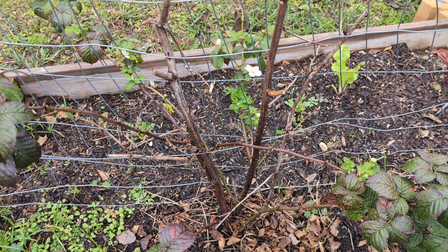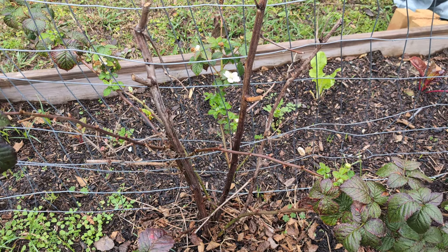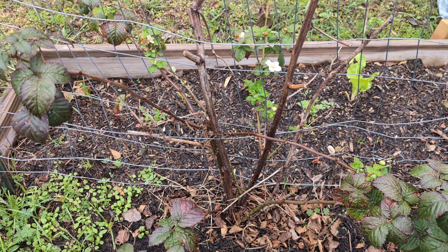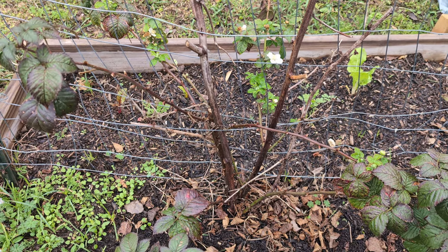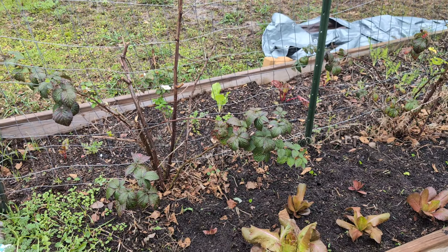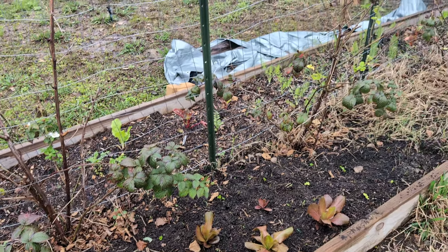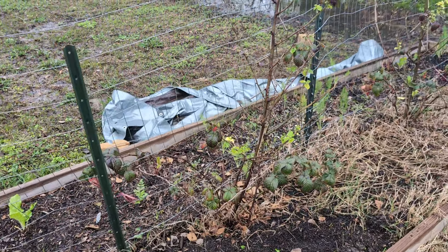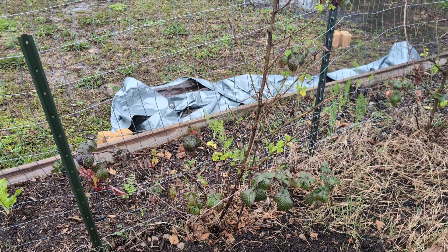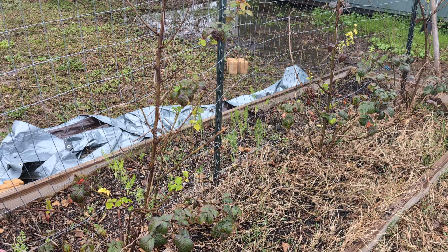We've made jam with them and everything else you can imagine — they're really awesome to have. I have four children and my mom has three children still living at home, so combined our families eat a lot of fruit. It's really amazing that eight plants have produced so much this year, and I'm really excited to get more plants started around the borders of the garden.